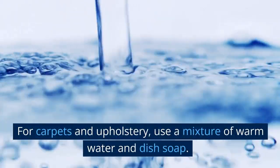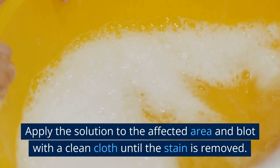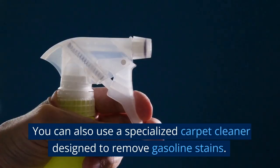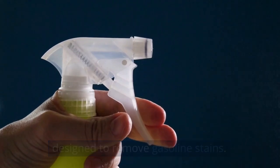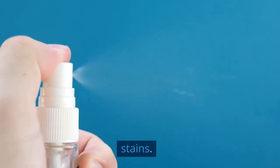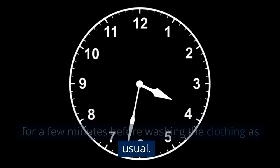For carpets and upholstery, use a mixture of warm water and dish soap. Apply the solution to the affected area and blot with a clean cloth until the stain is removed. You can also use a specialized carpet cleaner designed to remove gasoline stains. For clothing, use a stain remover such as a pretreatment spray designed for removing tough stains. Apply the product to the affected area and let it sit for a few minutes before washing the clothing as usual.